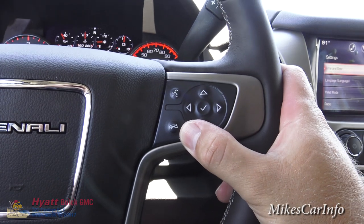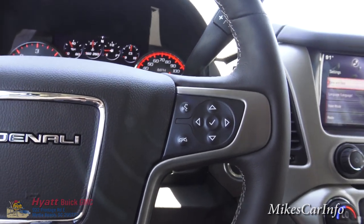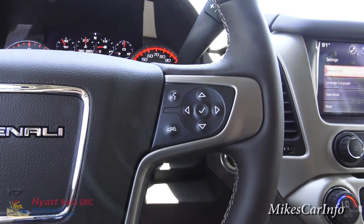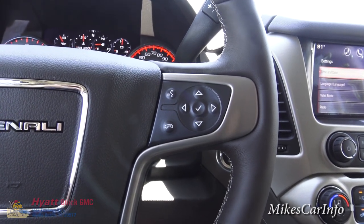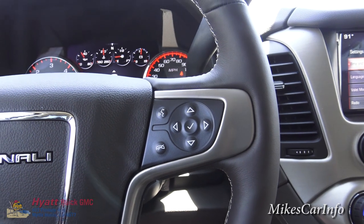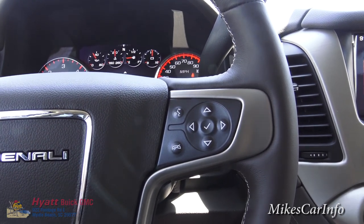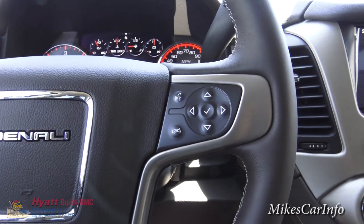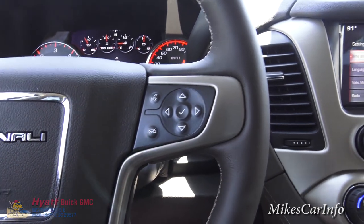This side of the steering wheel has a voice recognition system — pushing that button lets you say commands like 'tune to a certain station,' 'go to a certain address,' 'call a certain person,' and basically anything using voice commands, keeping your eyes on the road and hands on the wheel. I highly recommend using voice recognition as much as possible. I know some people feel funny talking to their car, but just get over it — it's very handy, useful, and a big safety feature. And of course, you can hang up your phone call right there too.